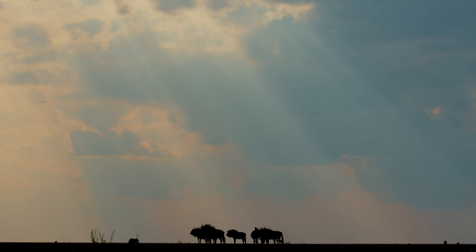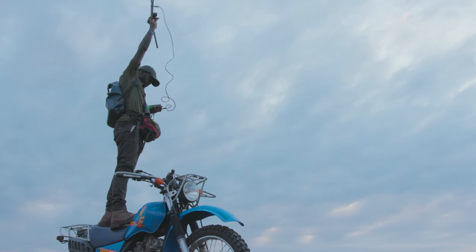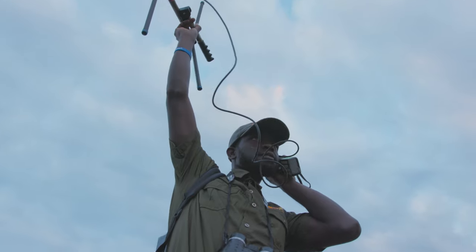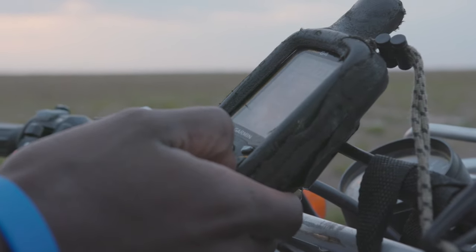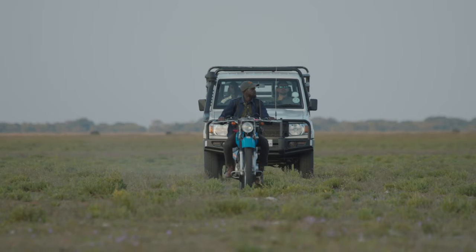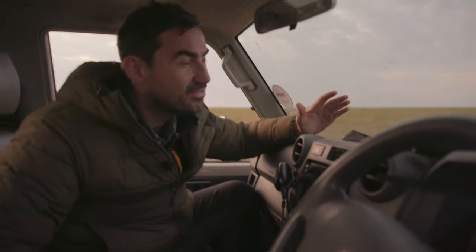But Liuwa Plain is vast and spans more than 1,300 square miles. Just finding the animals can take hours. So rather than waste fuel and money on a fleet of thirsty 4x4s, the NGO now conducts the majority of its work on two wheels instead of four.